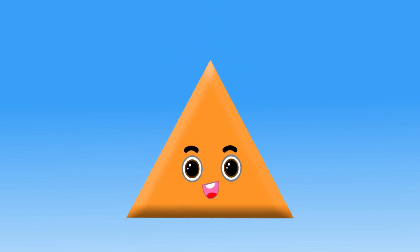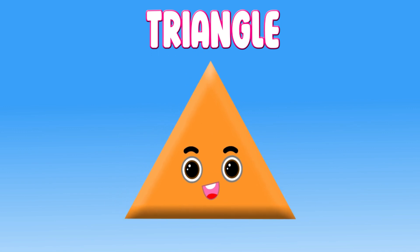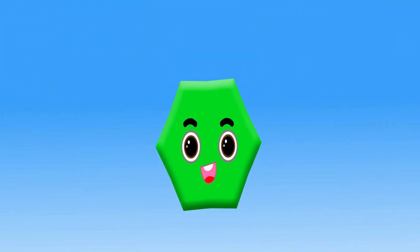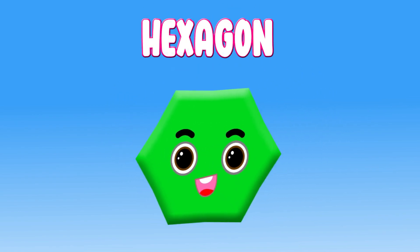Triangle. Hi, I am a triangle. Hexagon. Hi, I am a hexagon.